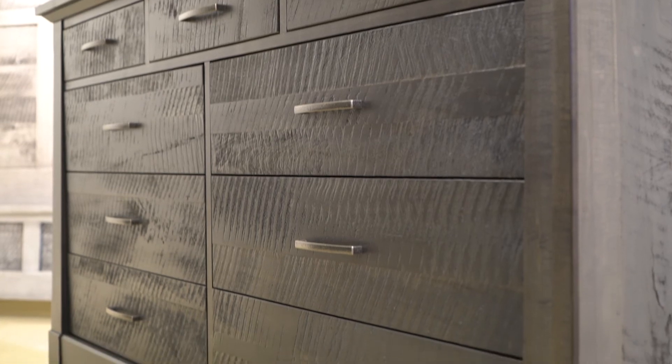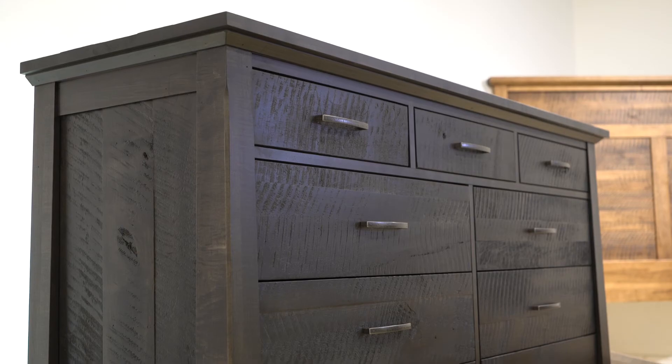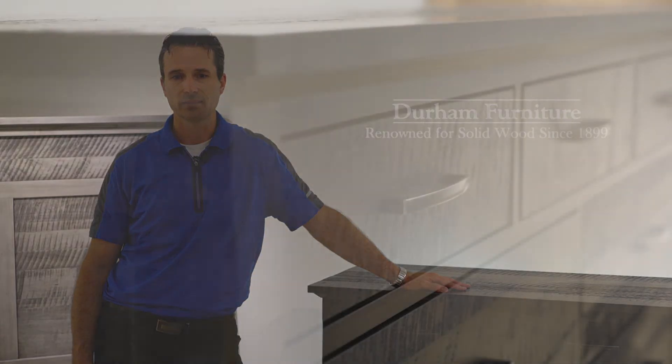The collection's distinctive rough sawn look is achieved through a mechanical process that results in a surface texture resembling natural rough sawn lumber. Framed by cross pieces and posts that are smooth to the touch, the end result is a distinctive style that is at once casual and elegant.